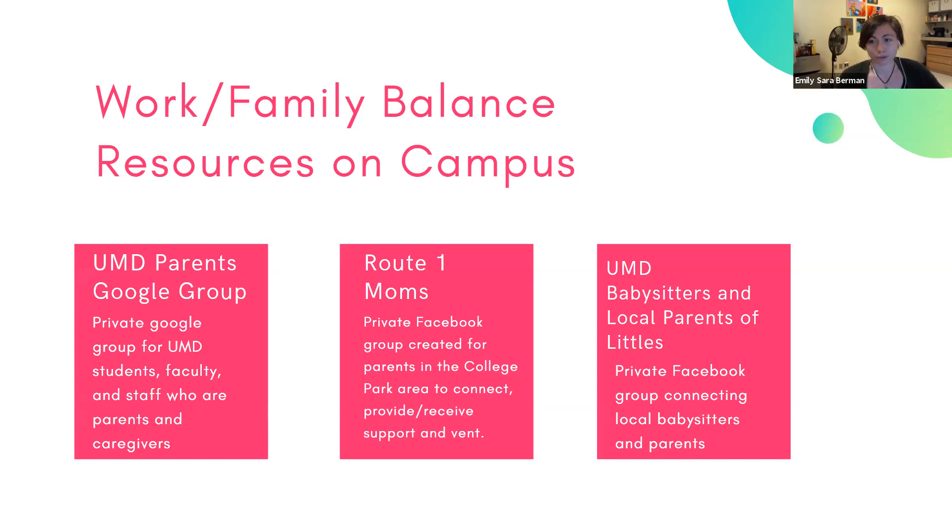There's also Route 1 Moms, which is a private Facebook group created for parents in the College Park area to connect, receive or give advice, and to vent. Venting is important because it can be really challenging to deal with raising a family and going to graduate school — it relieves stress. And lastly, there's UMD Babysitters and Local Parents of Littles, a Facebook group that provides connections to local babysitters and connects them with parents. It can be hard to find a quality babysitter that's also affordable, so if someone has already found one and has a positive recommendation, it makes it easier.